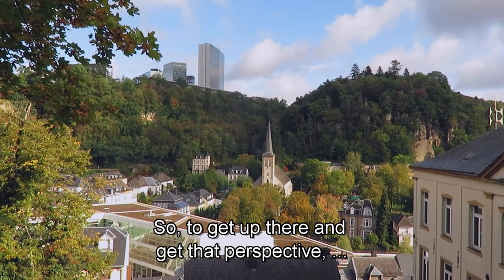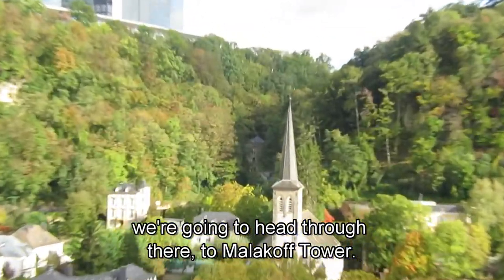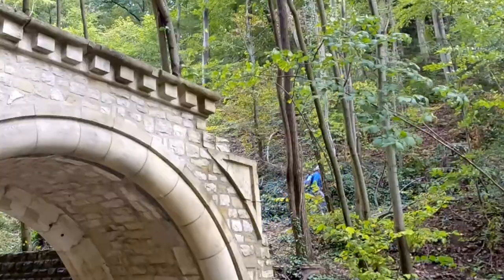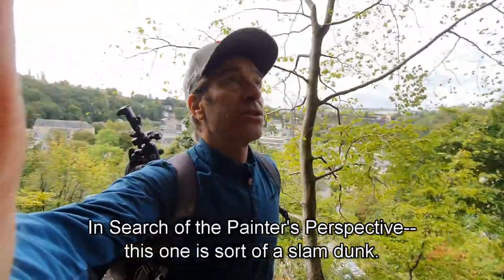So to get up there and get that perspective, we're going to head through there — to the Molokov Tower. In search of the painter's perspective.